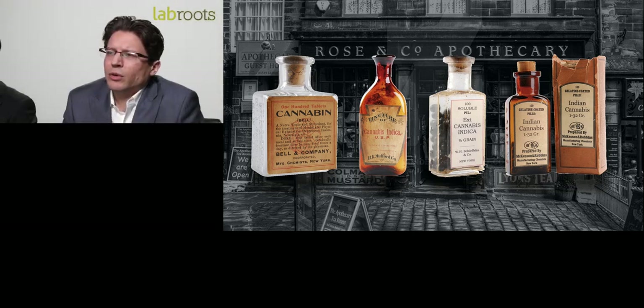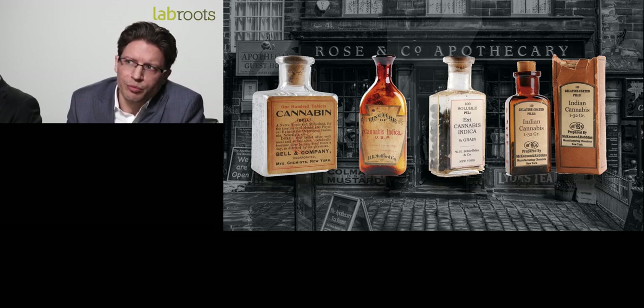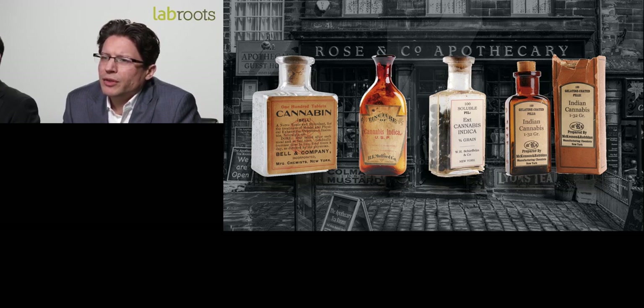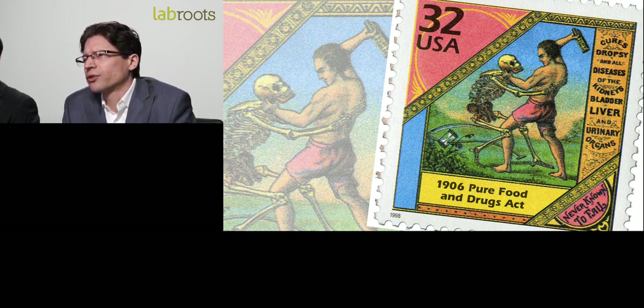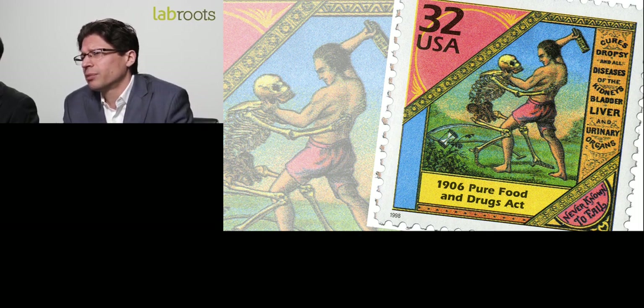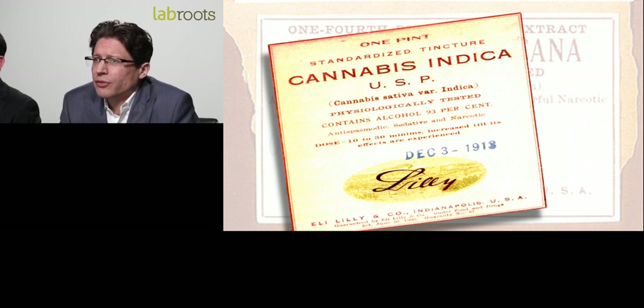As early as 1853, recreational cannabis became available. Every major city on the East Coast started seeing cannabis dens pop up alongside the opium dens. In New York, there were probably about 500 of these cannabis dens. In an effort to regulate things, the United States introduced the Pure Food and Drug Act of 1906, which made anything that wasn't a standardized medicine considered a poison and prohibited its sale outside of pharmacies or apothecaries.